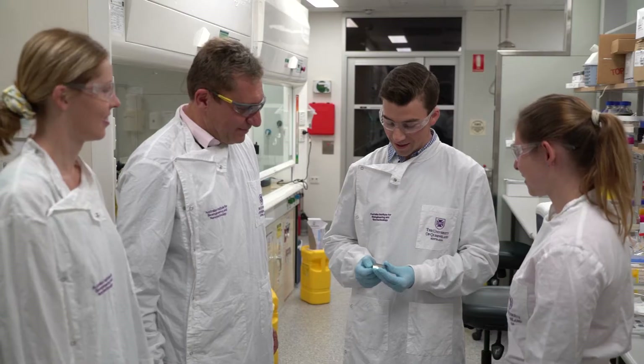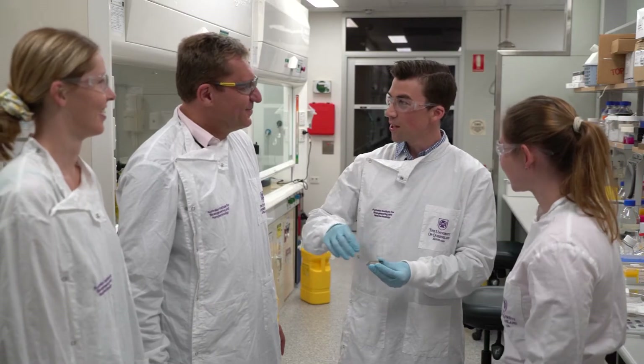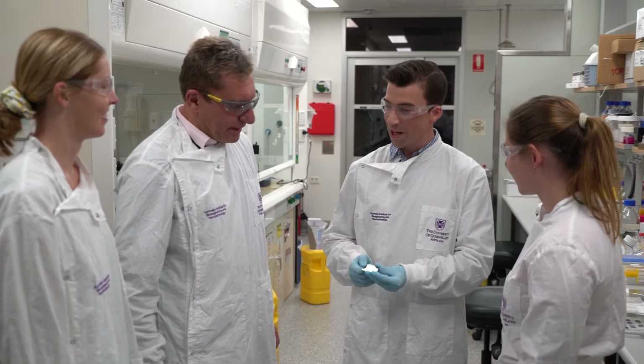My name is Matt Trow. I'm a professor of physical chemistry at the University of Queensland and a senior group leader at the AIBN. My lab is very interested in creating what we call highly innovative nanoscaled sensors that could really give us new eyes on the fundamental machinery of biology and living systems.